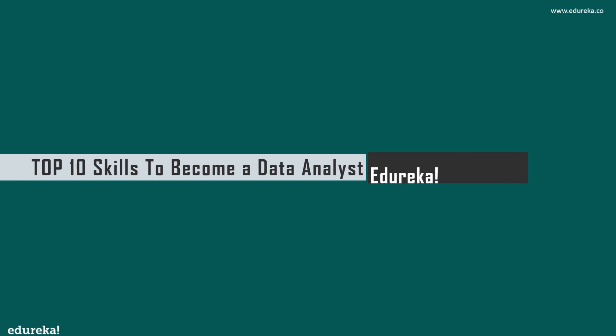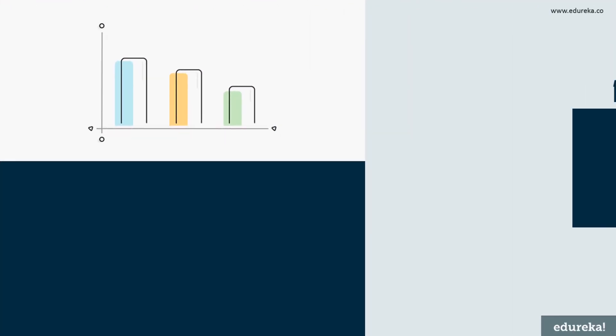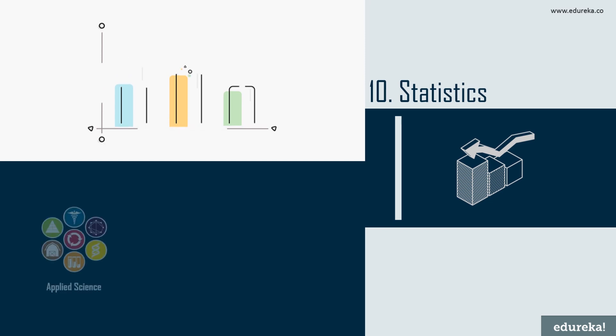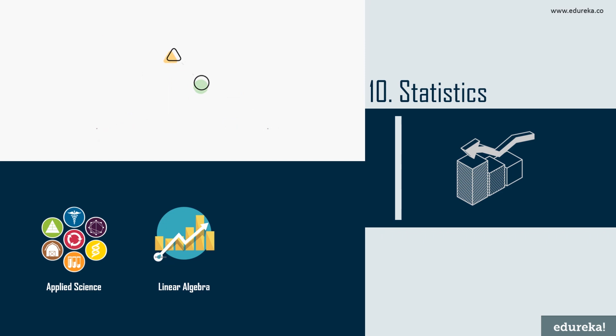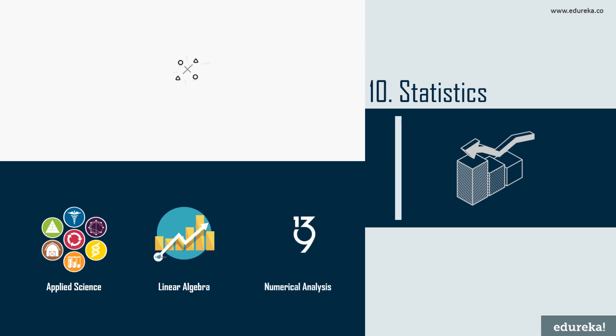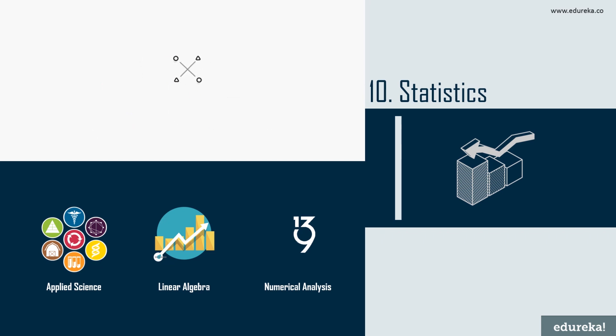At number 10 we have statistics. To become a full-fledged data analyst, a thorough grounding in statistics is essential. Being good at statistics will help you understand algorithms deeply and understand when they should be used. Brush up on applied statistics, linear algebra, real analysis, graph theory, and numerical analysis. Linear algebra comes into play with regression, understanding data structures, and preparing data for predictive data modeling.